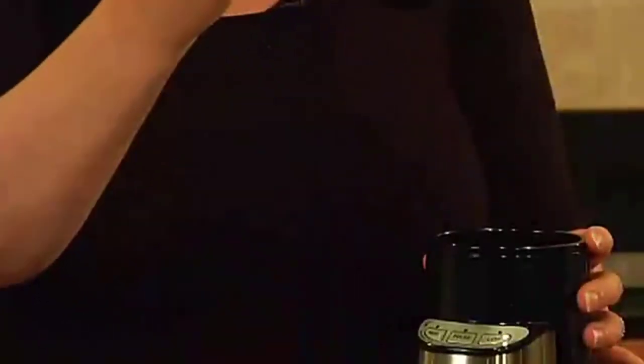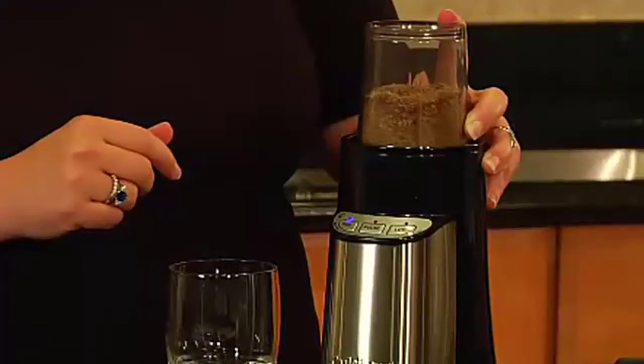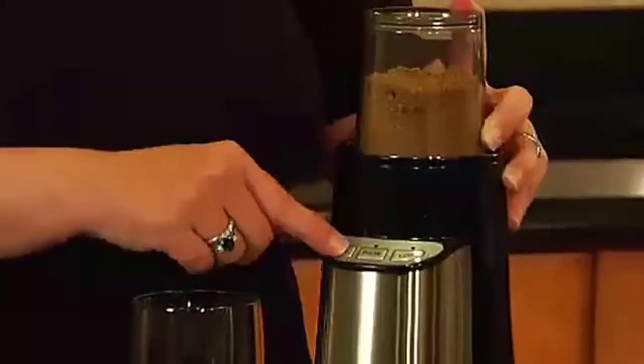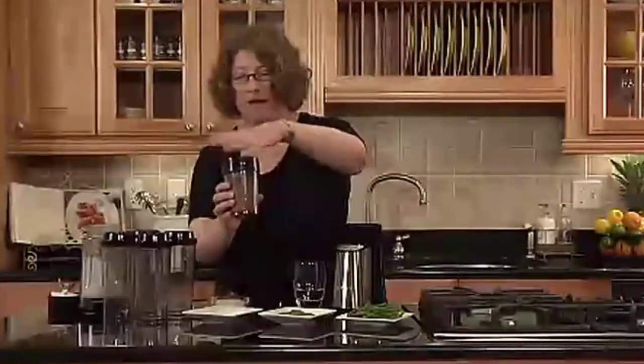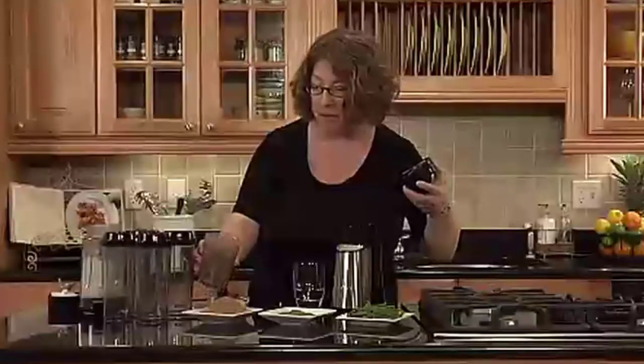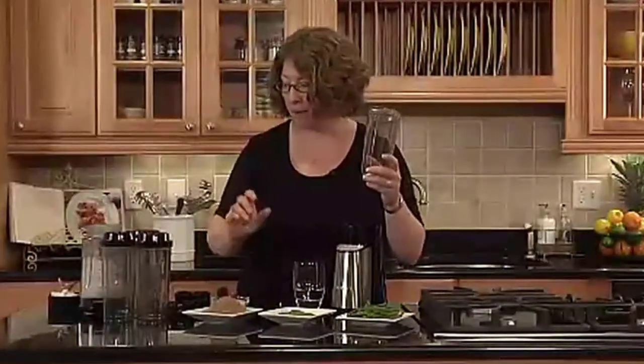One helpful aspect about this Cuisinart personal blender is that its 32-ounce blending jar can handle many of the tasks that would otherwise be assigned to a larger blender, like making sauces and dressings. Because it comes with four 16-ounce travel cups compatible with the blending blade, its main function of making quick to-go drinks won't be forgotten. The CPB-300 also comes with an 8-ounce chopping cup for food processing and makes light work of grinding flax seeds and herbs. The cups are BPA-free and dishwasher safe, and the compact base has modern touchpad controls and stainless steel accents.